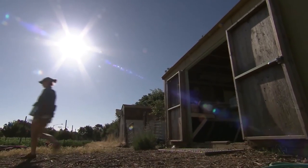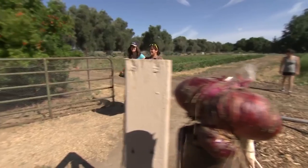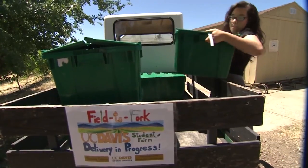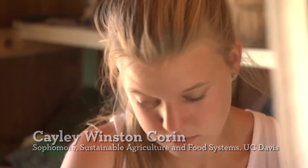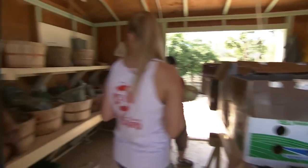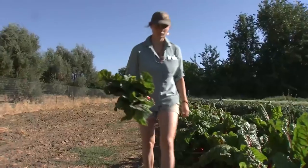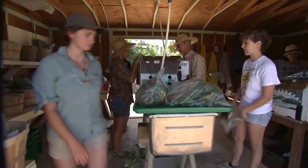Van Horn says getting younger people interested in agriculture will lead to increased awareness of the challenges farmers face and the importance of knowing where your food comes from. Many agree that society is more removed from food sources than ever before, but also more interested in how and where it's grown. Everybody loves our strawberries — they always sell out. That has resulted in the field-to-fork movement and the focus on sustainability. Students here plant, grow, harvest, and deliver produce that is then served on campus, sold at the farmers market, and distributed through community-supported agriculture boxes.